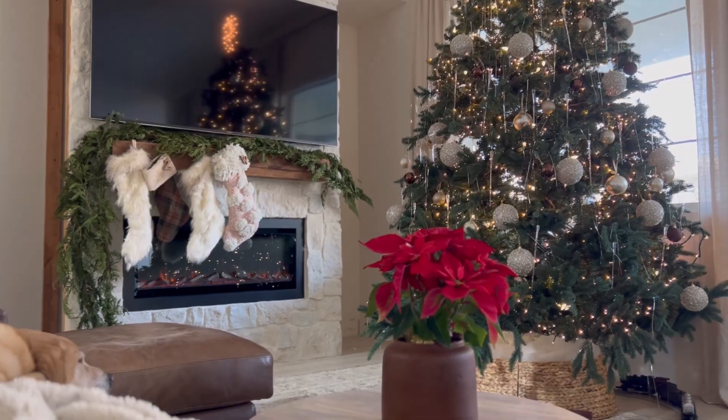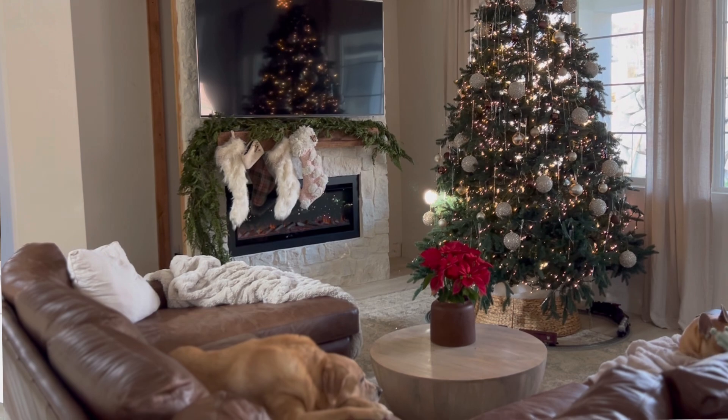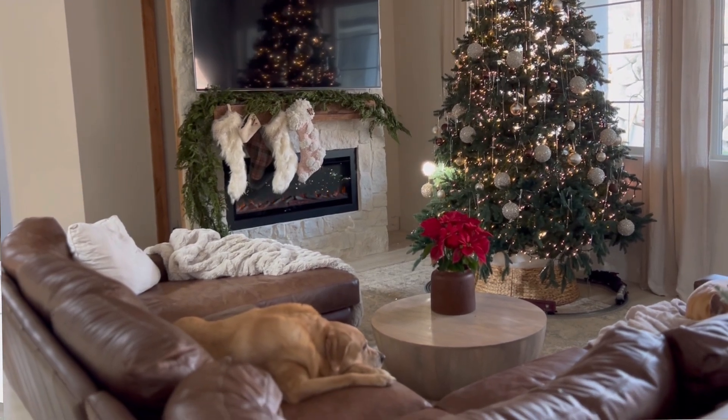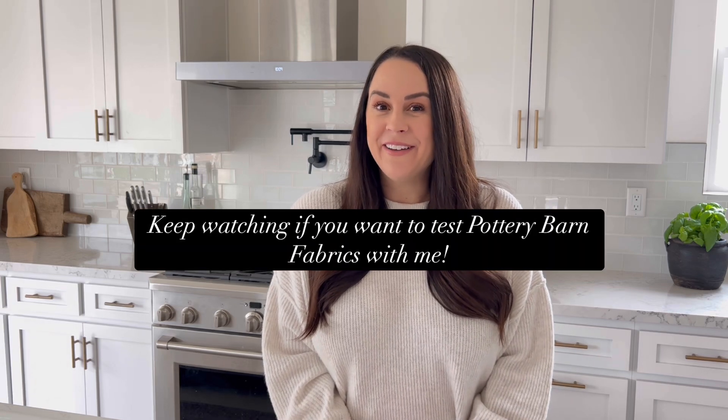Welcome back to my channel. My name is Brittany. So if you saw in my last video when we did the fireplace, you would have seen that we had a dark leather couch. When we moved into this place we got the leather couch because we have three dogs and two kids and we just didn't want to have to worry. I'm obsessed with home decor and making my house feel cozy, and I really did love that leather couch but it was just not the vibes for this house.